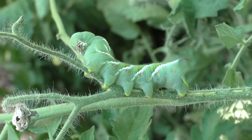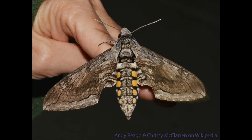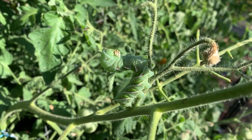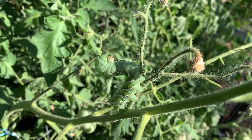Here he is — called a tomato hornworm because of this little horn that protrudes off its posterior. It's the larval form of the beautiful five-spotted hawk moth, which is actually a beneficial insect, also called a sphinx moth. It pollinates flowers and behaves much like a hummingbird. But in its larval form it's a huge pest in the nightshade family — tomatoes, eggplant, peppers, and potatoes — though it seems to have the biggest affection for tomatoes and can completely defoliate your plant in a couple of days.